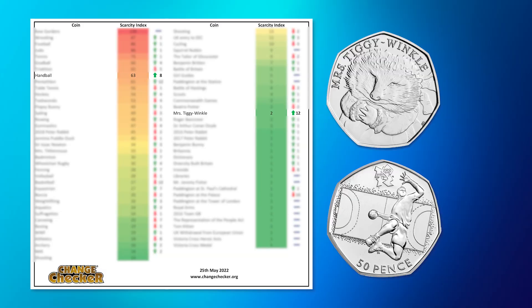Other key movers include the Mrs Tiggywinkle 50p, which has climbed by 12 places, and the Olympic Handball 50p, which has also climbed by 8.